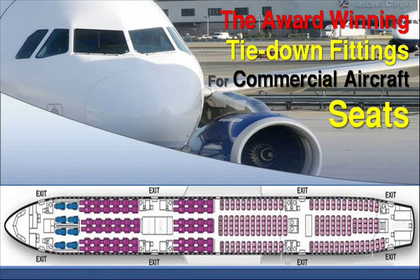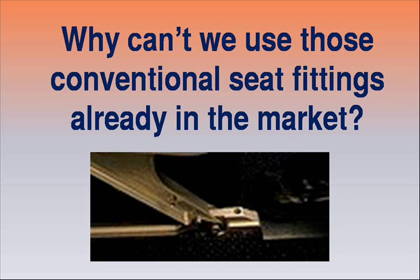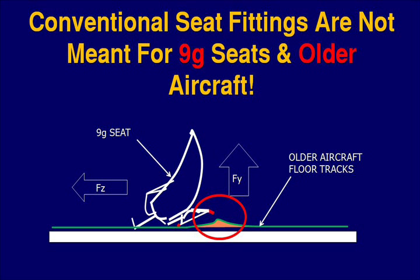In this presentation, we are introducing an award-winning tie-down fittings for commercial aircraft seats. You may ask: why can't we use those conventional seat fittings already in the market? We know that conventional seat fittings are not meant for 9g seats and older aircraft.